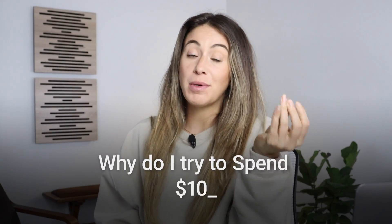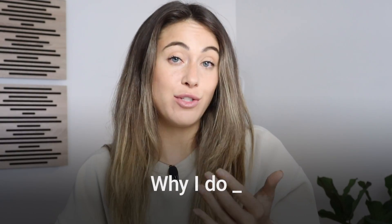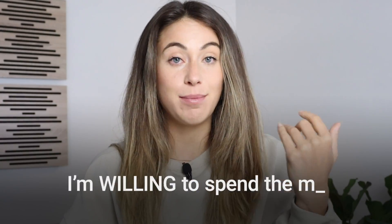I try to spend the max budget allowance of a thousand dollars a day on my Etsy ads. In this video, I'm going to be explaining why I do this and the psychology behind why I want to show Etsy that I'm willing to spend the max budget.